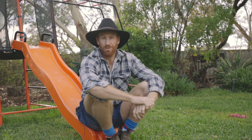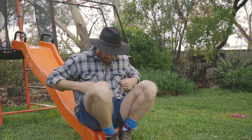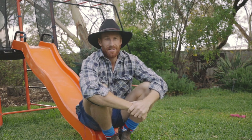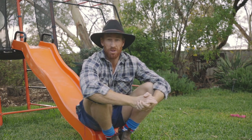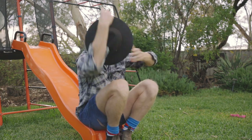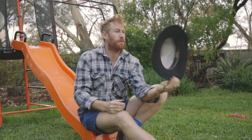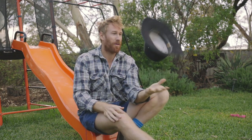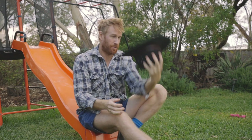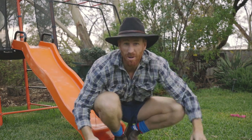I thought I'd wear a flannel today because we are on the farm, and that's what you do on the farm.